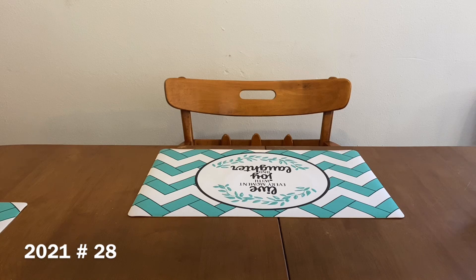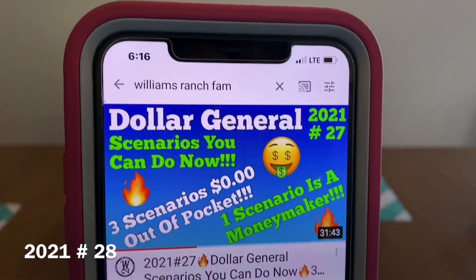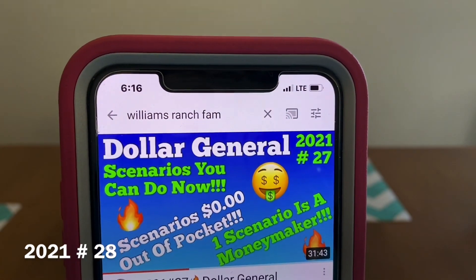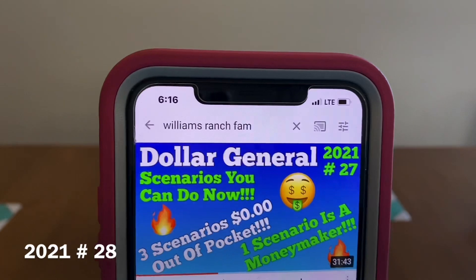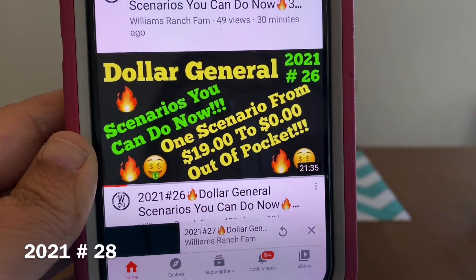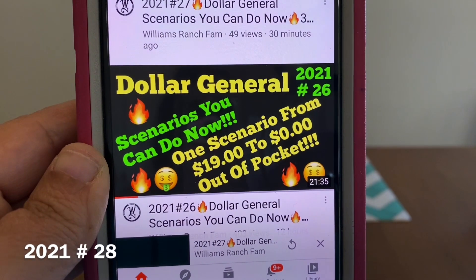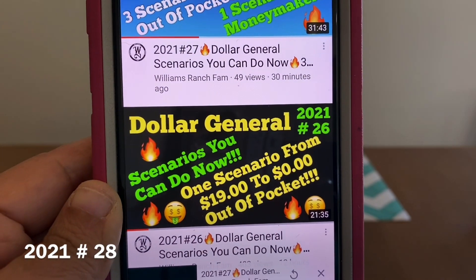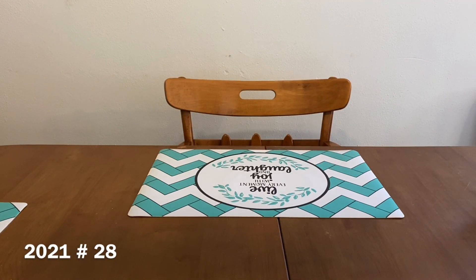Before I get started, I just want to let you all know that I uploaded a video — Dollar General scenarios you can do now. Three scenarios: zero out of pocket, and one scenario is a moneymaker. That's video number 27. I've also uploaded Dollar General scenarios you can do now — video number 26 — where one scenario went from $19 all the way down to zero out of pocket. Those two videos are for deals you can do any day of the week. In video number 27, there are some you can do on Saturday with the $5 off at $25 and get $5 shop-in-store per transaction.